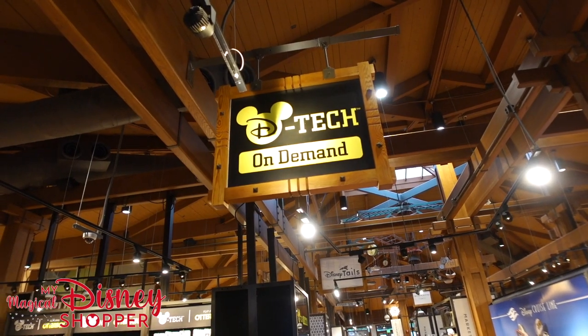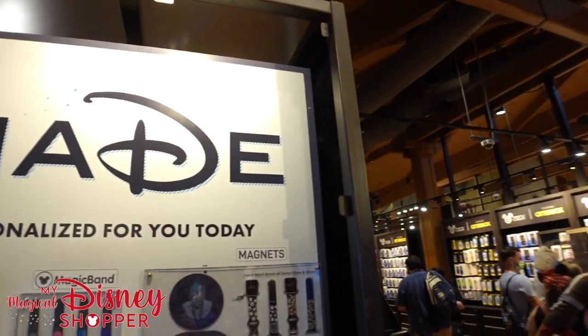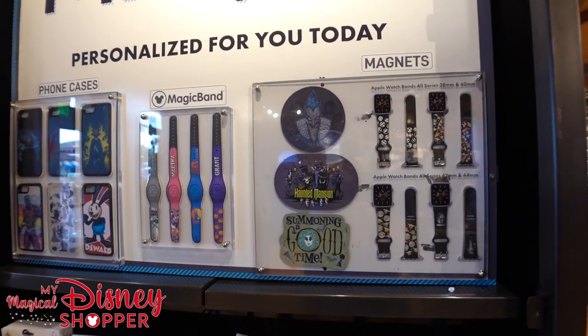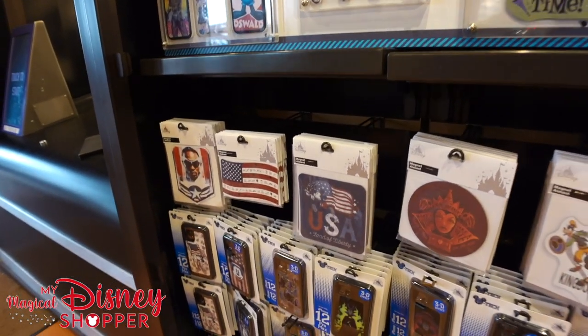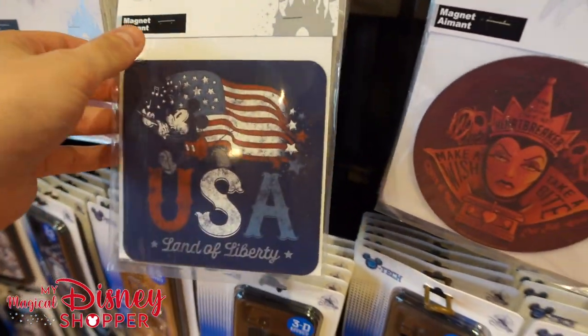Here we are at D-Tech On Demand. This is a really cool shop where you can get something made personalized for you. They have magnets, Apple Watch bands, Magic Bands, and phone cases that all get printed here, as well as all the cool different magnets available for standard purchases.